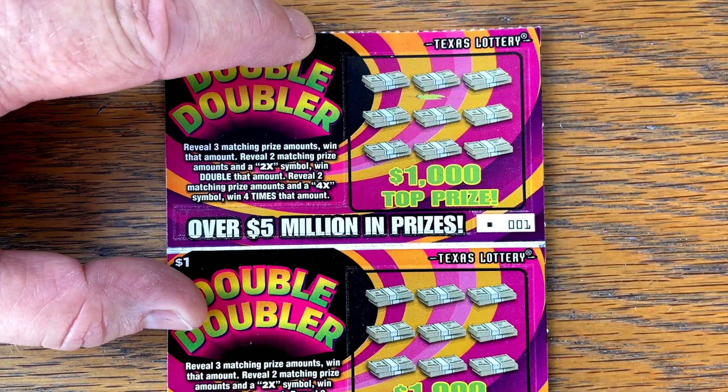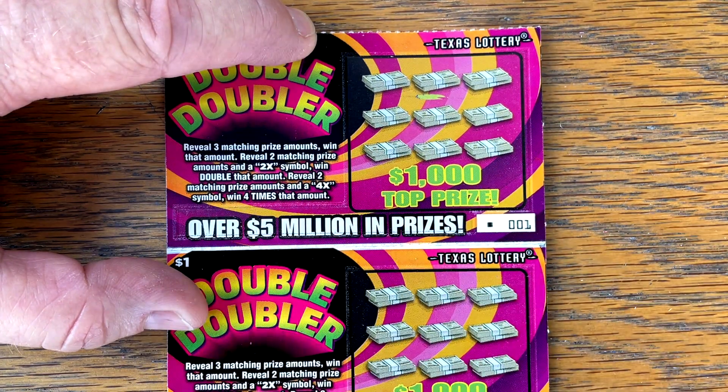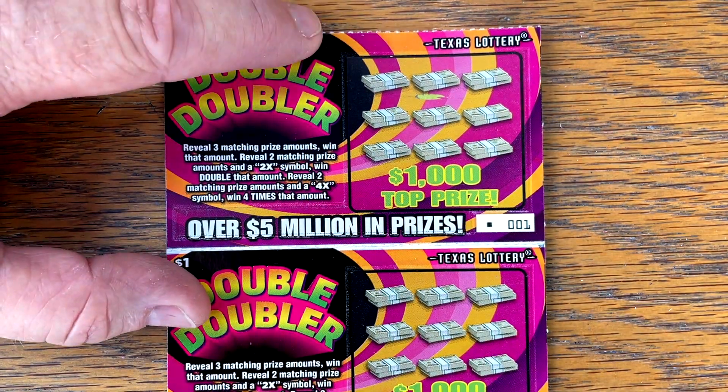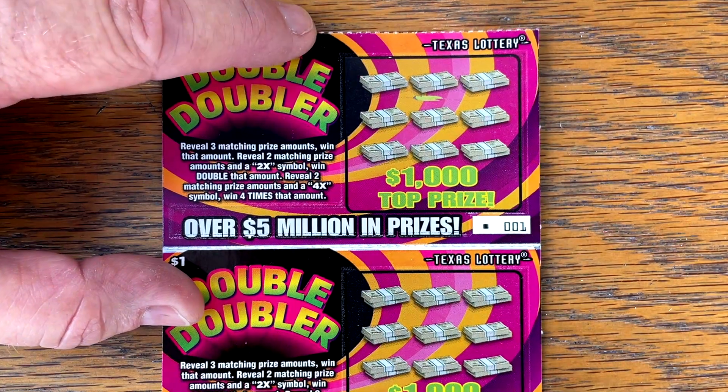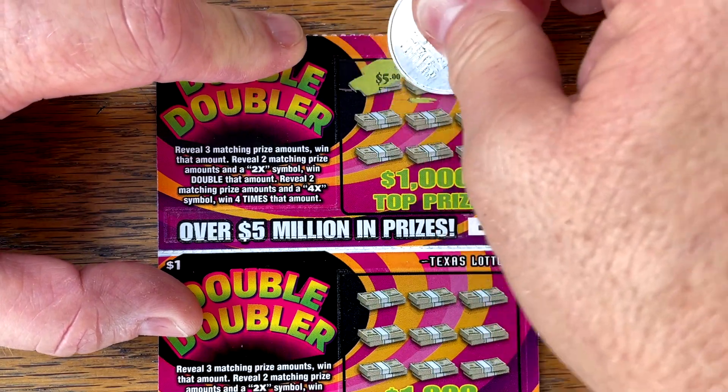Just looking for three matching prize amounts to win. Two with a two times is double, and then two matching with four times is four times the amount — so Double Doubler. Marmee's excited. Let's see if we can get some of that new ticket luck and find a nice big win. All right, let's do it.